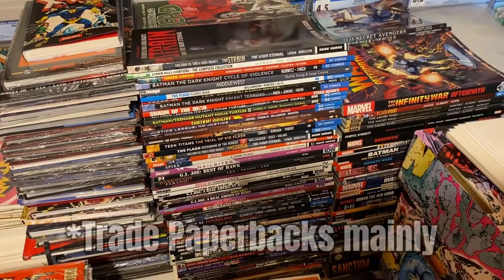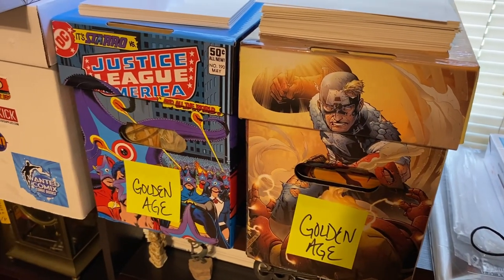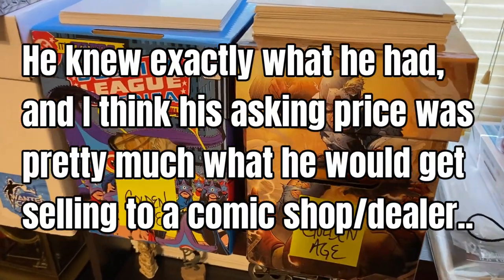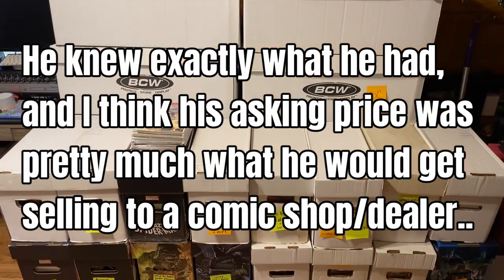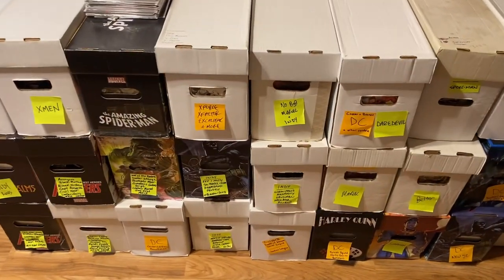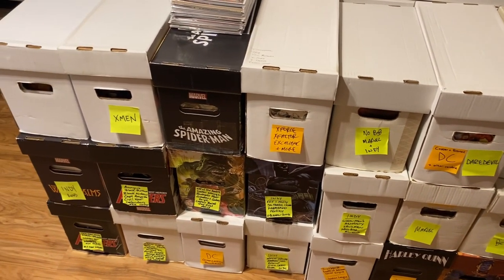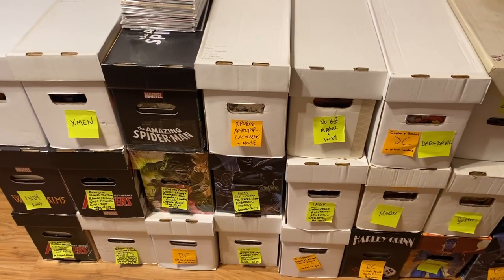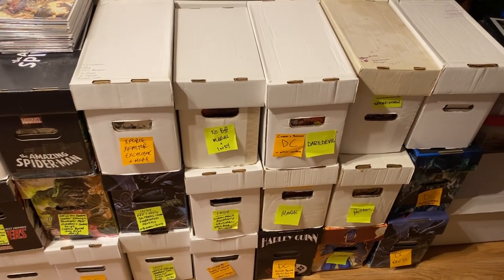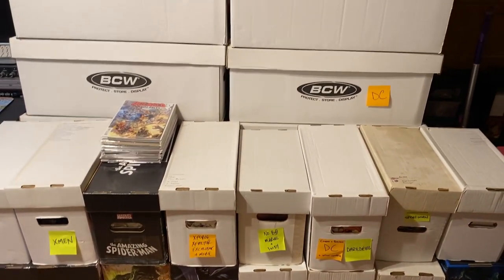This guy was mainly a comic reader, not a collector. That's why there were full runs of so many series. He did have some collectible books as well. He loved Golden Age stuff, horror, Wolverine, Deadpool, Spider-Man, and he was a big Batman collector and reader. As you can see with all the graphic novels, this guy just read like crazy. He even told me he really didn't have much money into these books — a lot were given to him for free, or he got them in collection buys, or just took them off the shelf of his store.